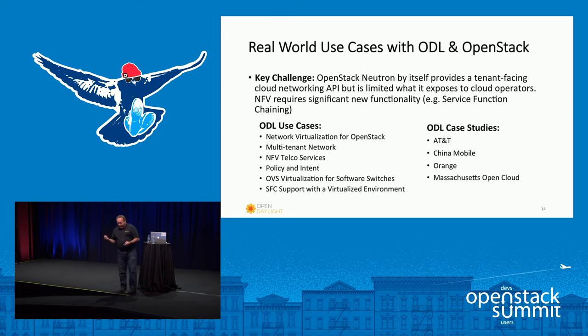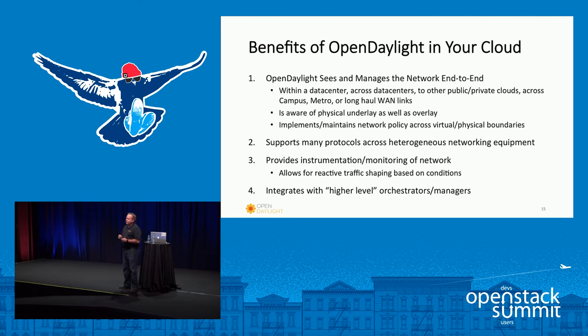These are all important as well as policy and intent. We've got different use cases from AT&T, China Mobile, Orange, and the Massachusetts Open Cloud as examples. The most important benefit OpenDaylight brings to OpenStack is that you can see things end to end — within the data center, across data centers, across the WAN, the virtual environment, and the physical infrastructure underneath. We're built in a very modular way to support many different types of protocols, including legacy protocols as well as popular SDN protocols such as OpenFlow, and we're designed to support new protocols as they come out.